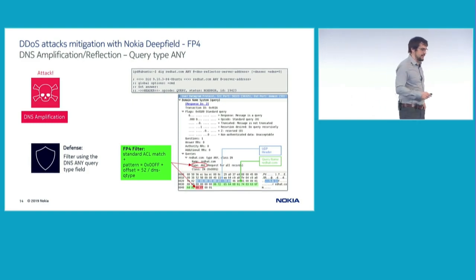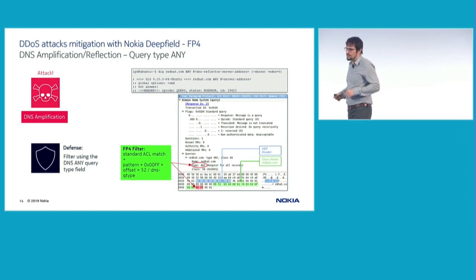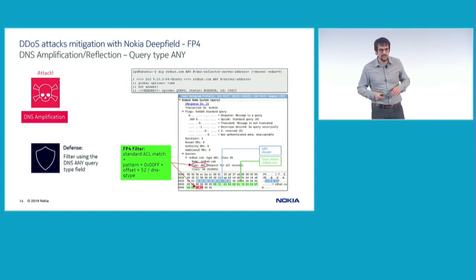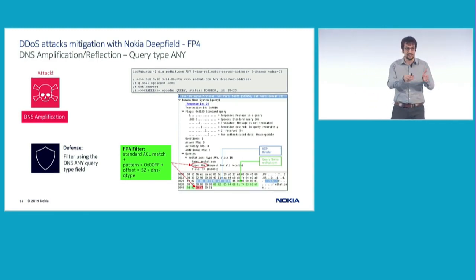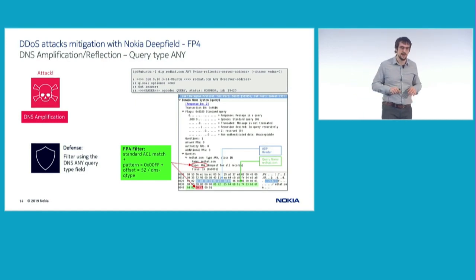Another type of attack is a DNS reflection attack — specifically a DNS TYPE ANY reflection attack. Similarly to NTP, an attacker sends a forged request to an open DNS resolver and the larger DNS response is sent back to the attack target, making it an amplification attack. There is a specific field we can match within the data payload — the TYPE ANY field — using a pattern match capability. We write this filter as a standard ACL and drop this traffic within the router.